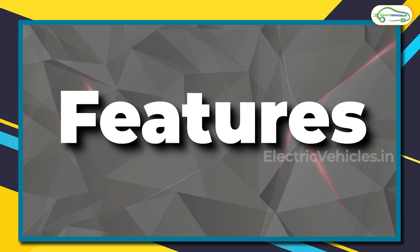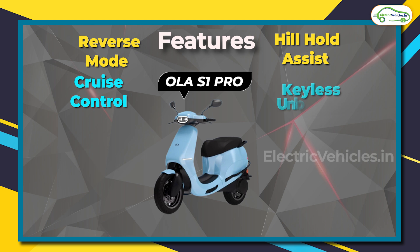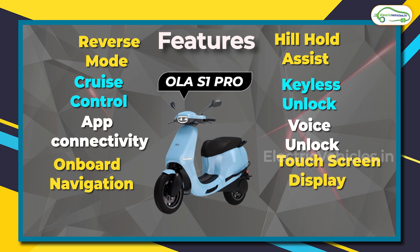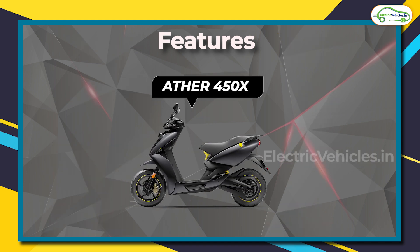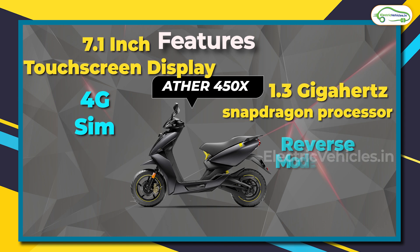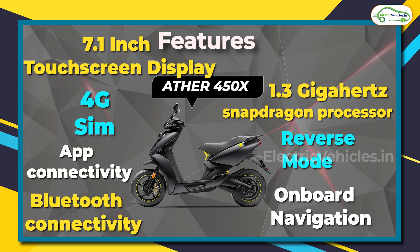Speaking of features, Ola S1 Pro has a host of different features which the Ather 450X lacks — but there is a catch. All those features that the Ola S1 Pro promises have not yet been delivered and will be rolled out in a phased manner via software updates. The Ather 450X, although it comes with fewer features compared to the S1 Pro, has all its features unlocked and available from the first day of purchase.